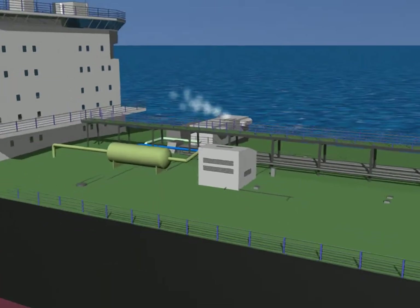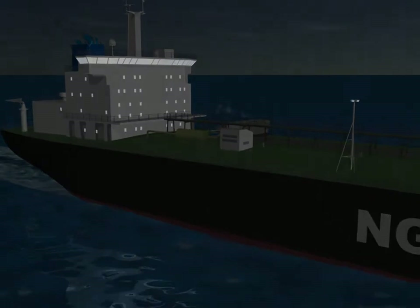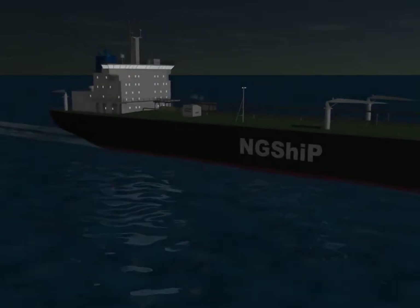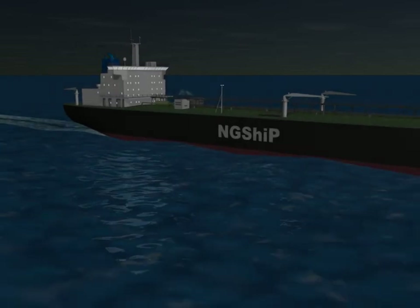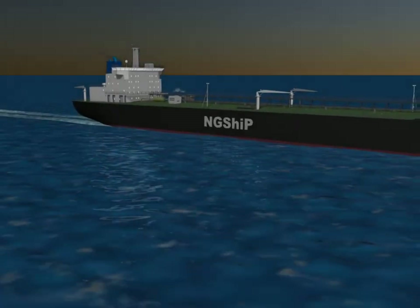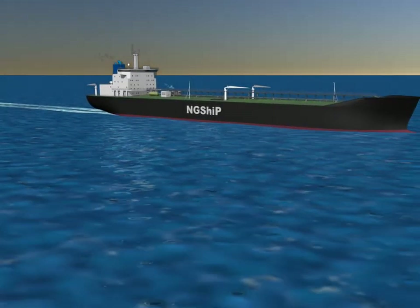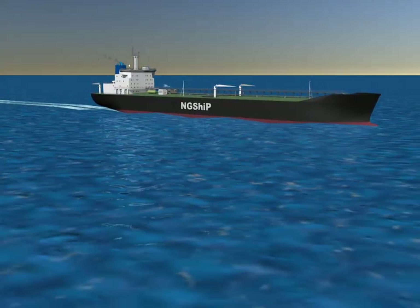More cost-effective ships are now achievable thanks to the use of gas. They also contribute to the preservation of our planet. This is the route the shipbuilding industry of the future has set its sights on.